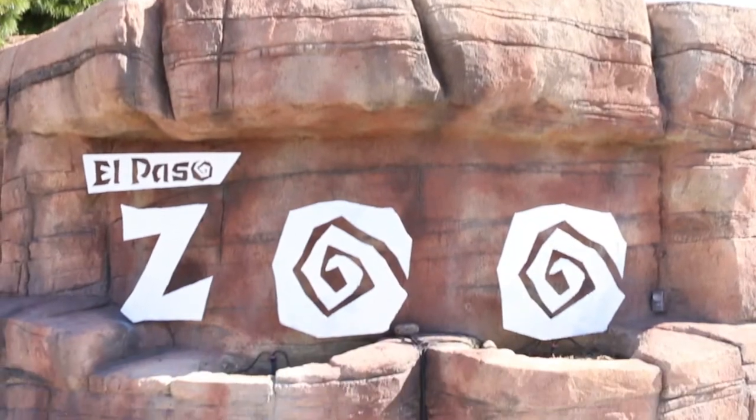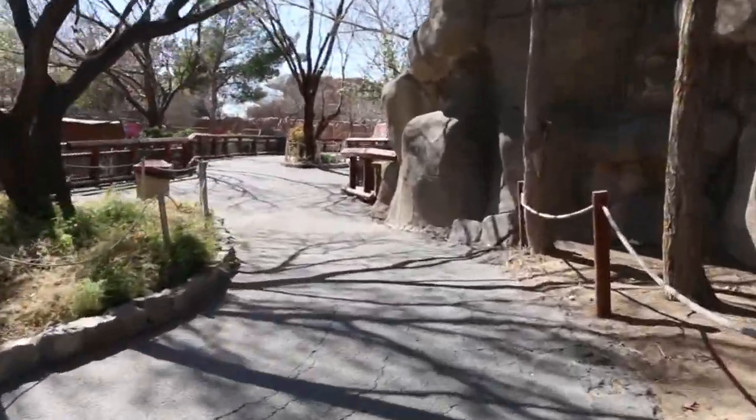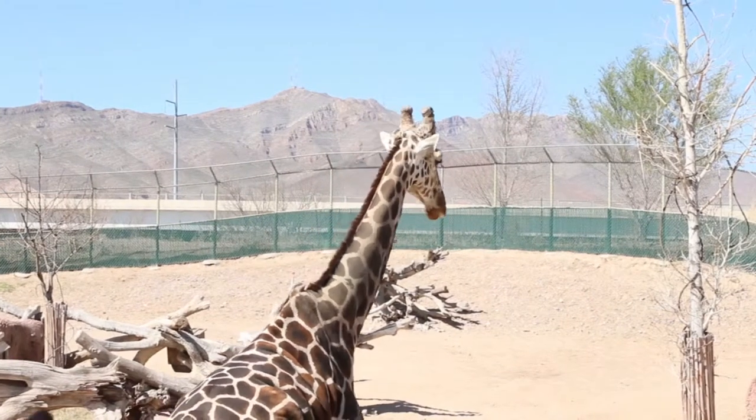The El Paso Zoo serves many purposes and one of them can be for exercise. There's not a better place to walk than the zoo — it's beautiful. You can walk everywhere and see all the animals every day. If you visit the zoo and walk the entire zoo, you could get at least 6,000 steps — and 10,000 is usually the recommended daily average, so you could get half your steps in just by visiting once a day. Running is not allowed at the zoo, but you'd be surprised how far you've gone after walking around just one time. It's a little over one mile and about 5,000 steps.